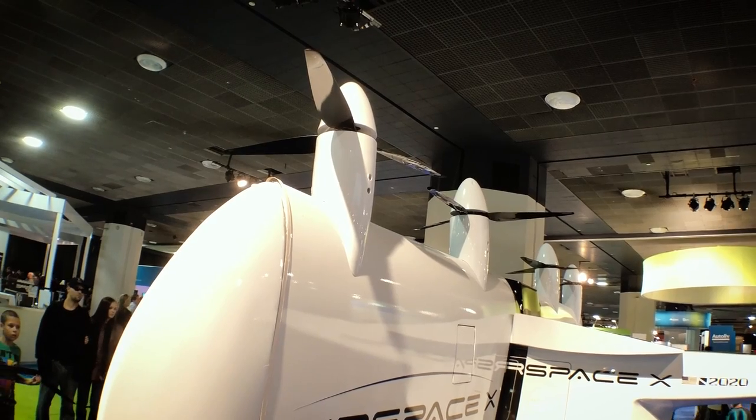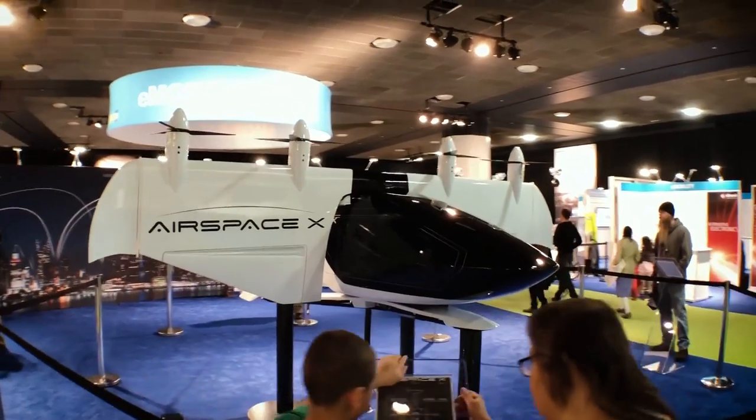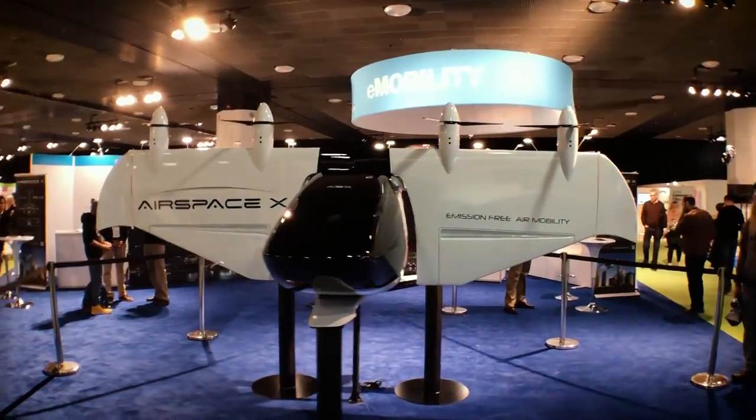A few things need to happen for us to get to market. One being getting the full-scale aircraft through the certification process with the FAA — that can take anywhere between two and three years. In addition, we're going to need to work with the FAA on traffic management of these types of aircraft.